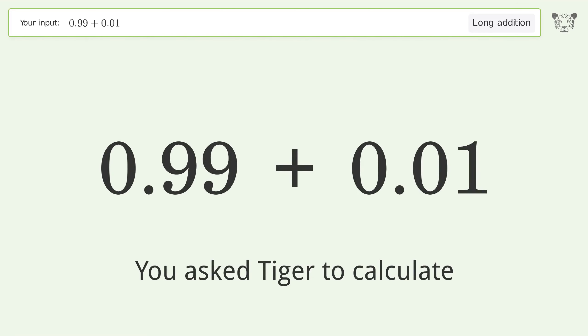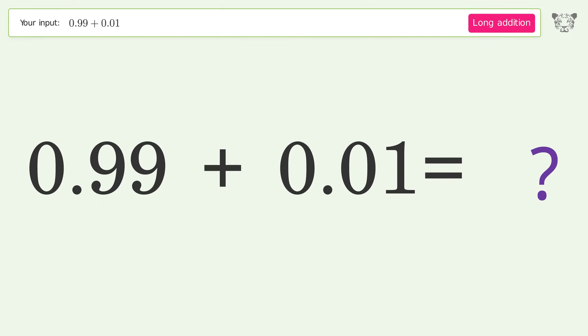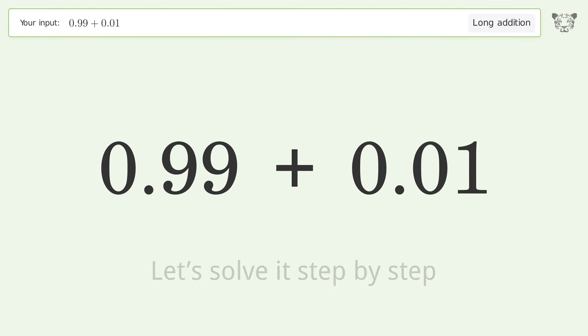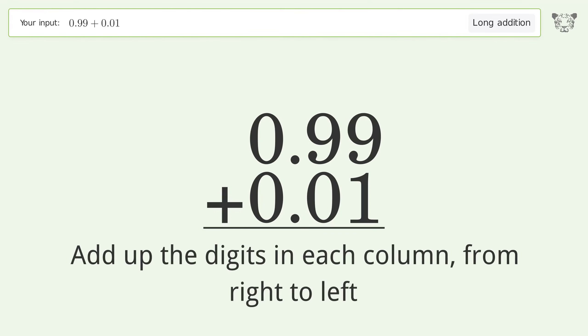You asked Tiger to calculate. This deals with long addition — the final result is 1. Let's solve it step by step. Rewrite the numbers from top to bottom, aligned by their place values, then add up the digits in each column from right to left.